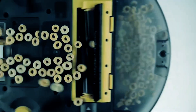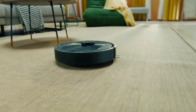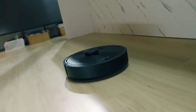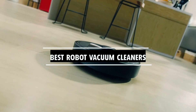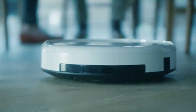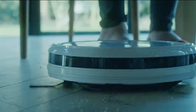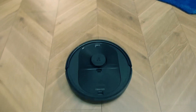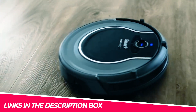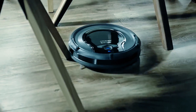Whether you're a busy professional or just looking to reclaim your free time, the right robot vacuum can be a game-changer for maintaining a spotless home effortlessly. In this video, we've curated a list of the best robot vacuum cleaners that combine cutting-edge technology with stellar performance. From smart navigation to powerful suction, these bots have it all. Check out the links in the description box to find your perfect cleaning companion.